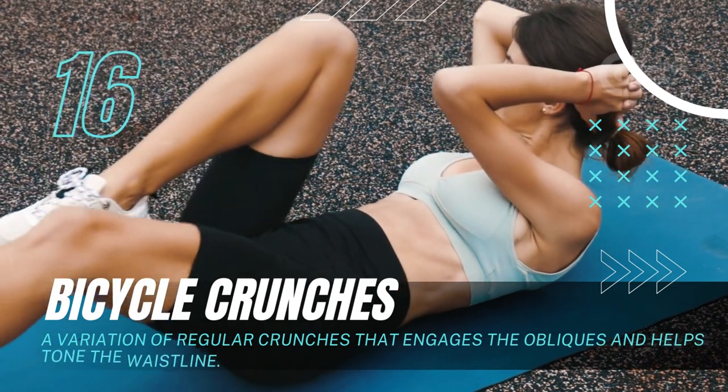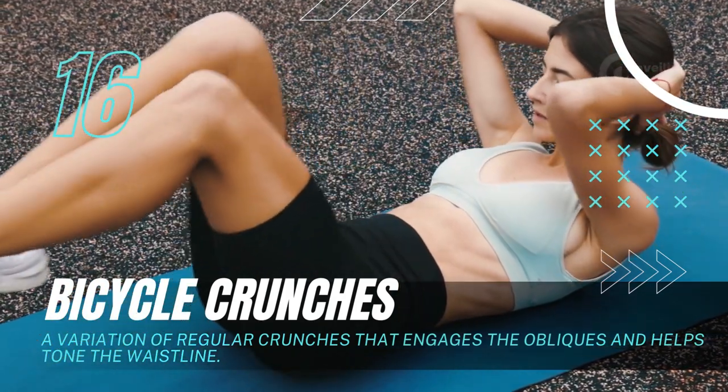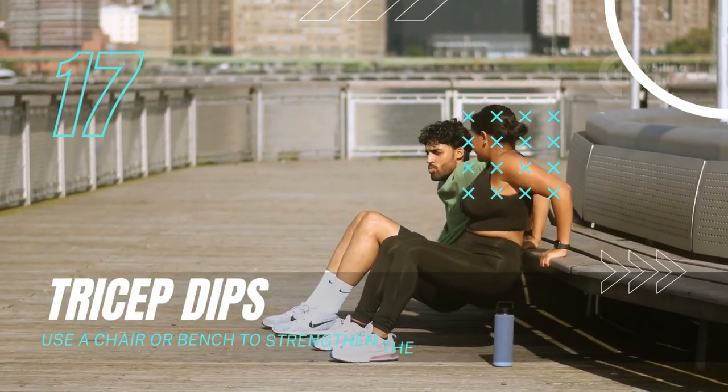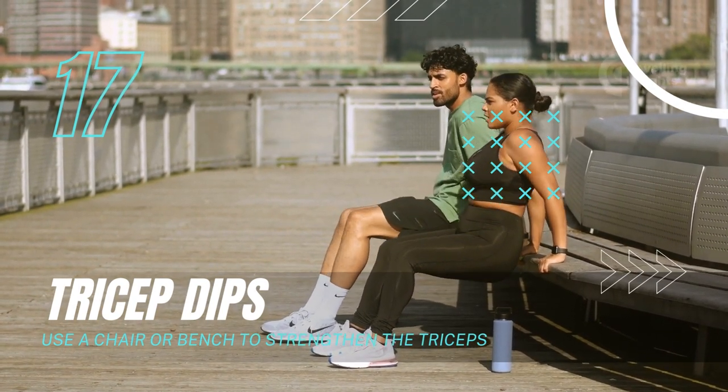Bicycle crunches: A variation of regular crunches that engages the obliques and helps tone the waistline. Tricep dips: Use a chair or bench to strengthen the triceps.